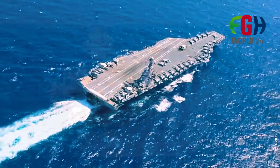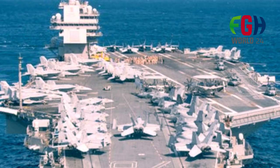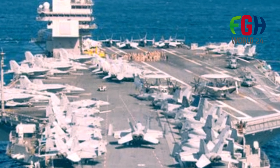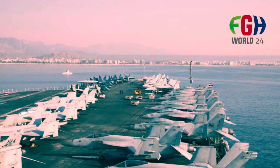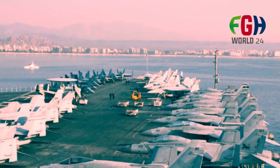The Ford class carriers have a larger flight deck and increased aircraft storage and handling capabilities. They can carry a larger number of aircraft, including fixed-wing fighter jets like the F-35C Lightning II, as well as helicopters and unmanned aerial vehicles (UAVs).